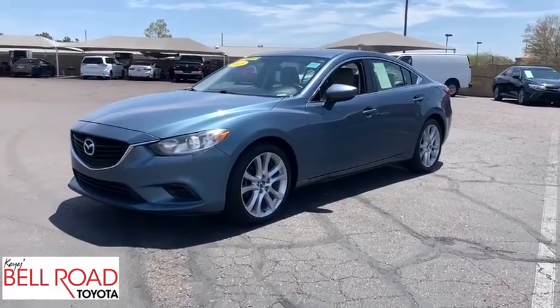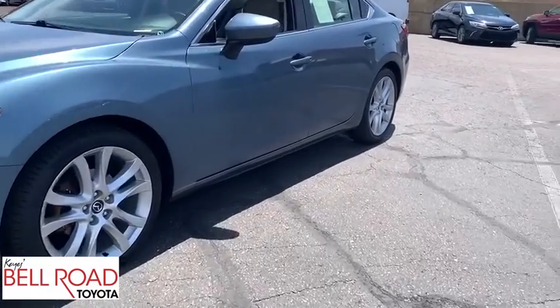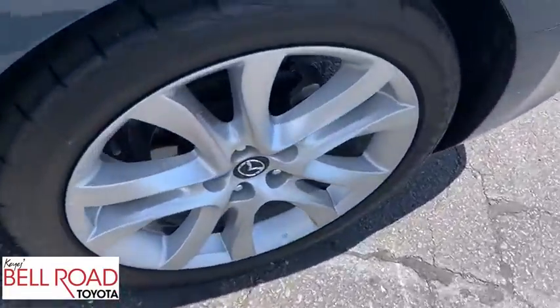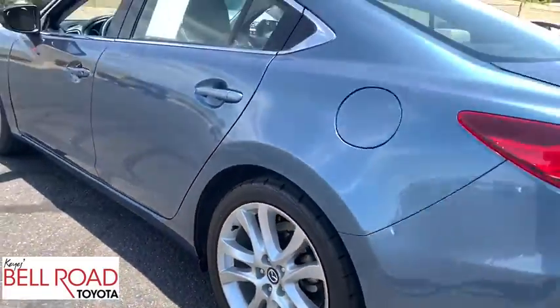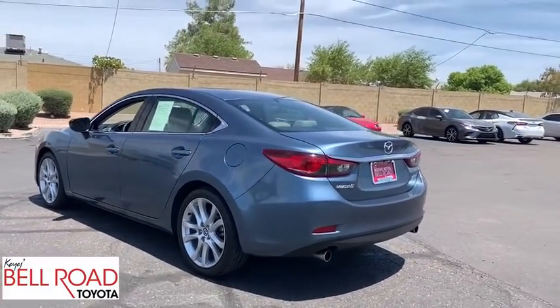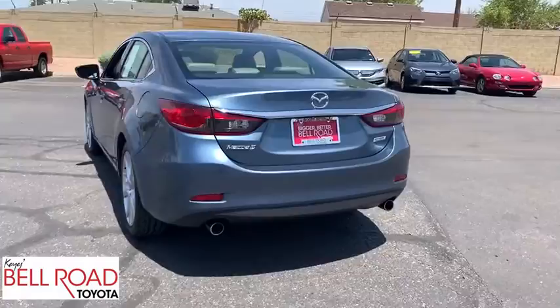Come test drive the 2015 Mazda 6. Exceptionally stylish and fun to drive, the Mazda 6 has quality, dependability, and reliability at the heart of its design. This acclaimed sports sedan appeals to your senses and your wallet.